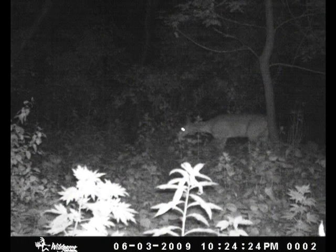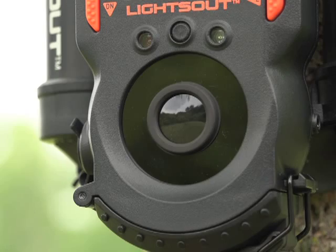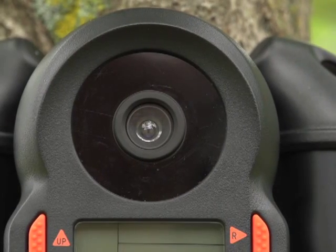It has 48 invisible infrared LEDs plus a new exposure control system for vivid images even at night. Rapid one second trigger speed covertly catches game in the act with no spooking. Even takes 30 second high-definition videos.